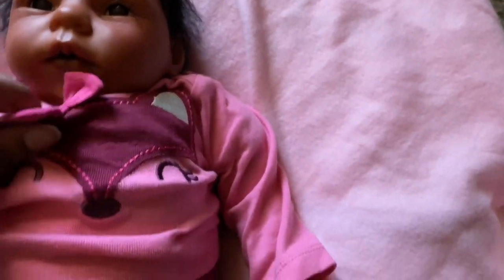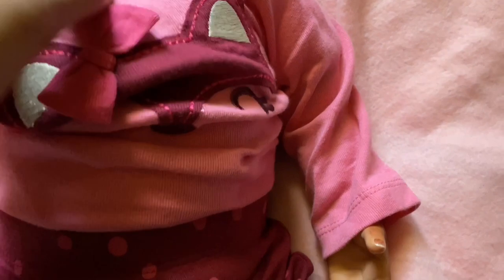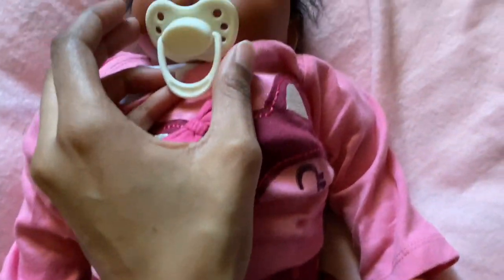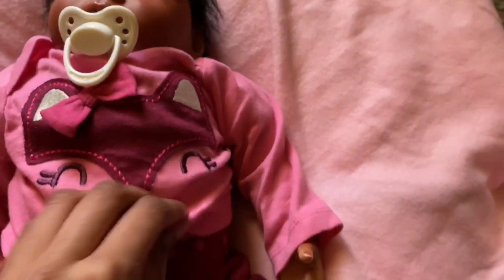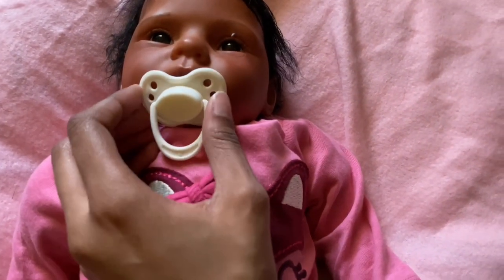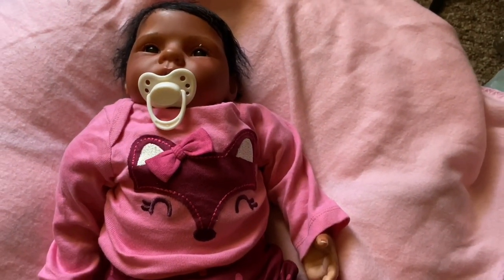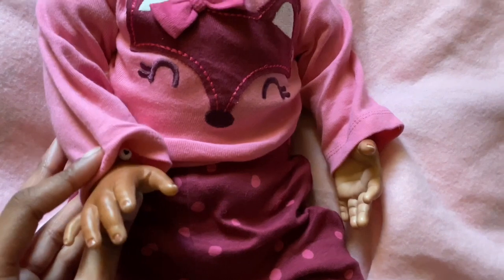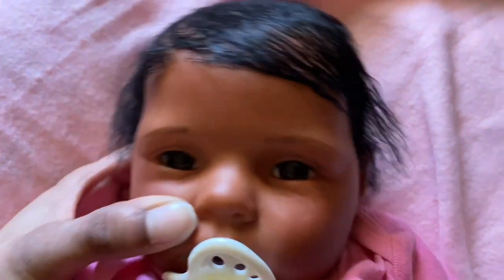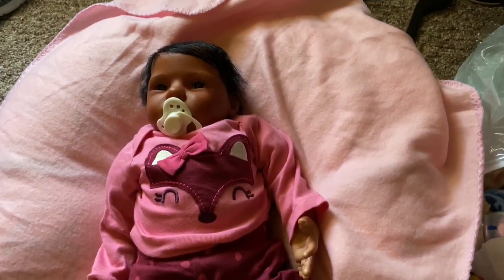I'm gonna flip her around so you guys can see her hair. So cute. I do have work today unfortunately, so I can't do a first night home. But I am going to do a first outfit change. Oh, she does have a passy — it's stuck to her. Oh, she does have a magnet. I'm gonna see if she has the same size magnet as the other babies. I don't get off until really late, but I'm going to be doing a first outfit change because it is super hot.